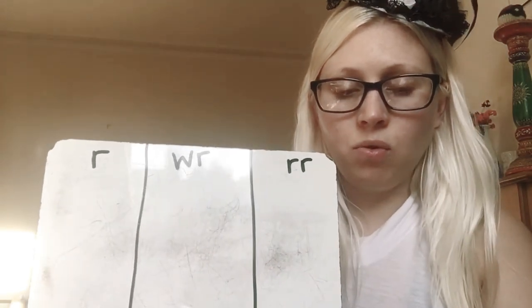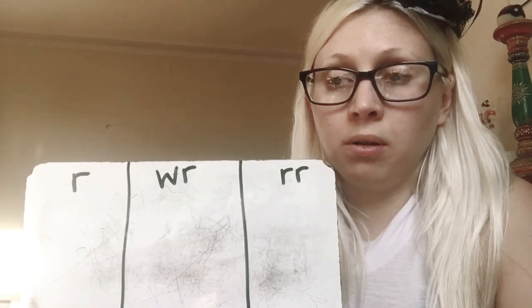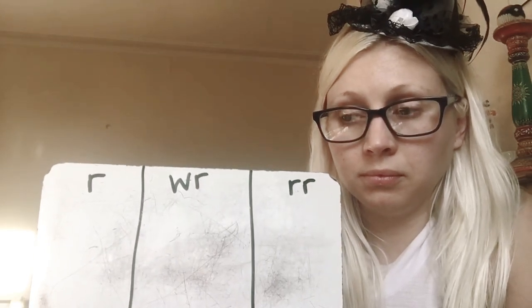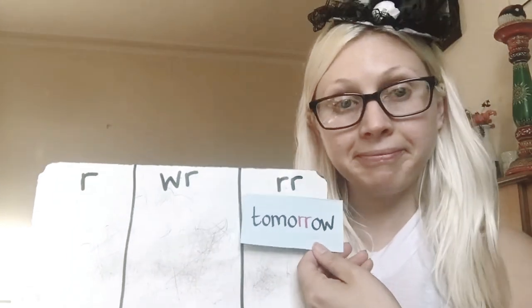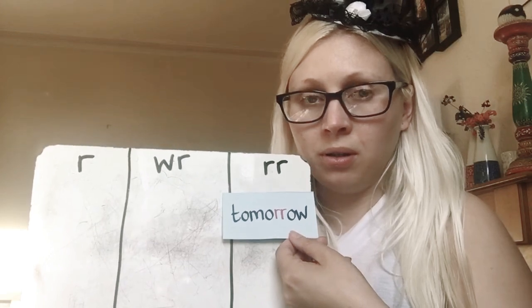And we'll do one more — the last word is tomorrow. Tomorrow — well done, good job.